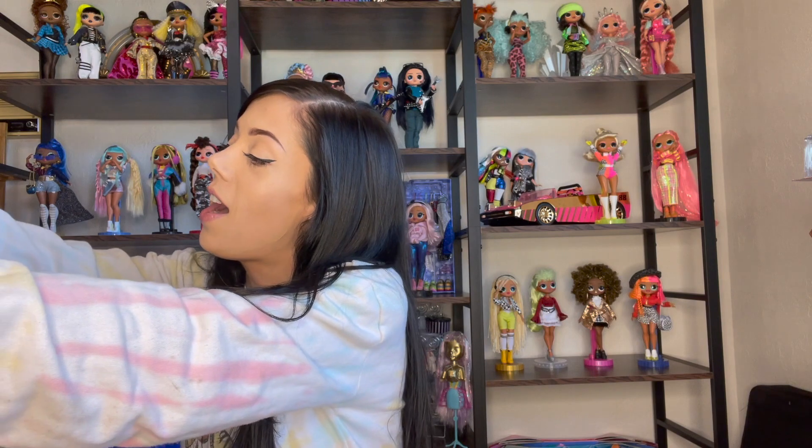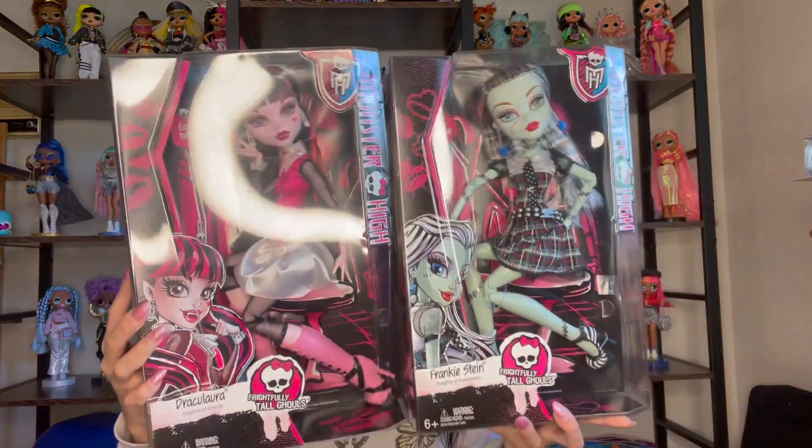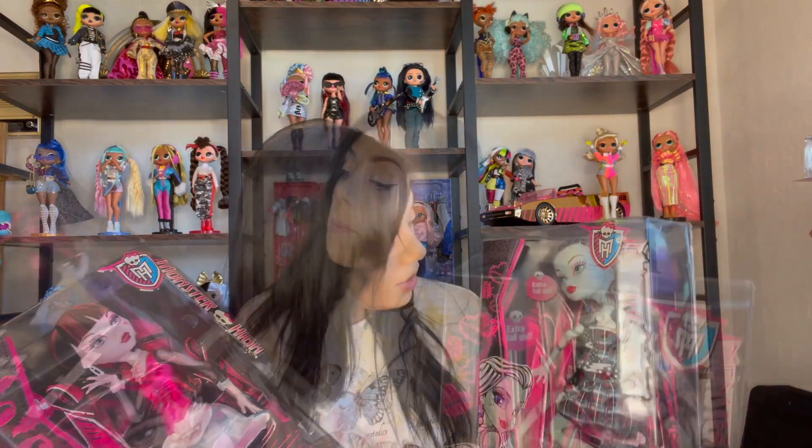Oh my gosh, look at her — it's Draculaura, she's huge, and Frankie Stein, who's also ginormous. Holy cow, they are so pretty. I love them more than I thought I would. These dolls are so cute, I just can't get enough of them. I'm blown away at how beautiful these dolls are.